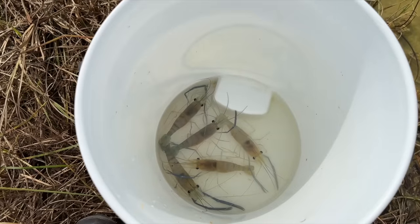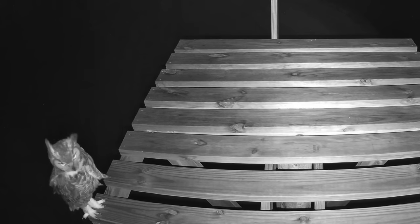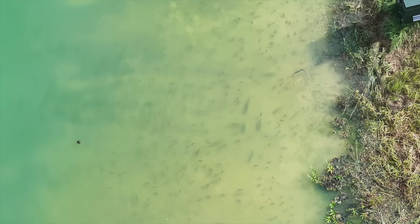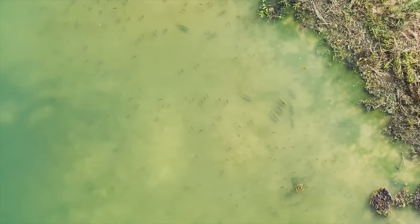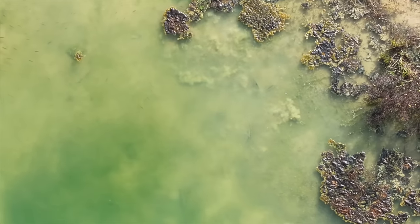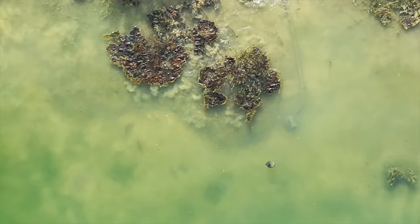Today we're going to be draining the prawn pond, and we had some surprises in there where the prawns got bigger than expected. As always, there's going to be a variety of wildlife clips, including a close-up of one of the owls and a couple of animals having a turf war. But we're starting with one of my favorites — the aerial shots of these schooling bass attacking bait fish.